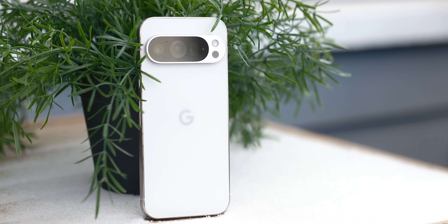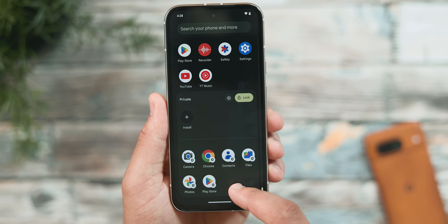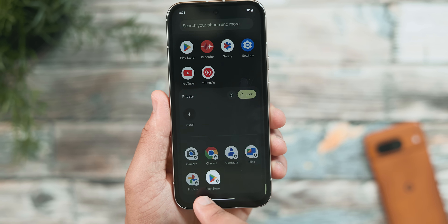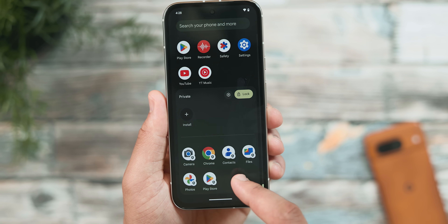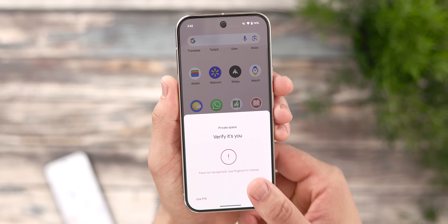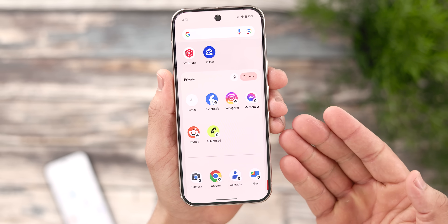Speaking of something that is perfect for your needs — if you're using a Pixel device, you 100% need to be using Private Space. For those who don't know, Private Space is a feature introduced in Android 15 where you can have a completely separate, secure area on your phone for specific apps and their data. It's cut off completely from the rest of the device. Most obviously, you can hide sensitive apps or data in there that you don't want others to see — and hey, we listen and do not judge here.